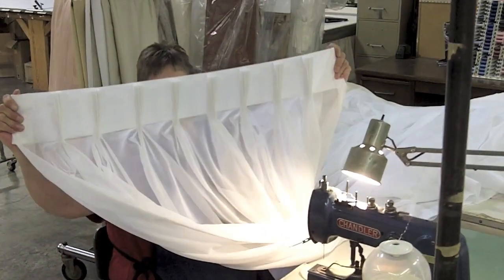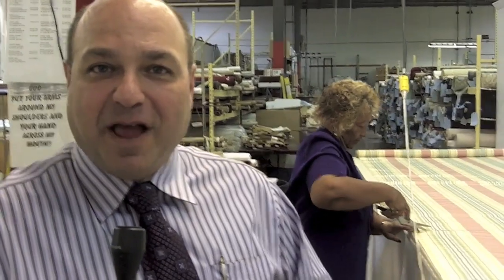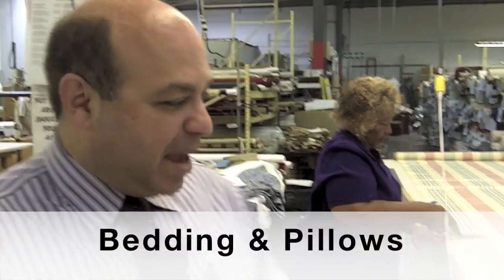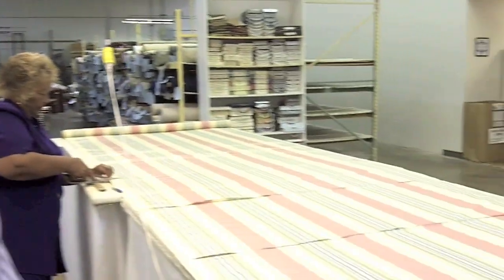We have buttons on pleats. We have ascot pleats. We have grommet-type draperies. We do other things like custom bedding. Bedding here is making a custom queen-size dust ruffle to go with a queen comforter that was ordered by a customer out of the West County area.